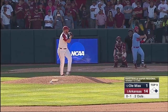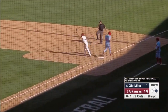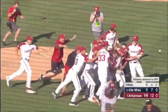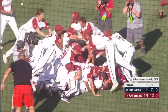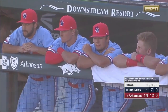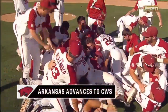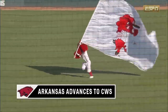Just to be able to host — line drive, Nesbitt comes up, got it. What a beautiful play to end it. Here comes the hog pile. Off to Omaha! For the tenth time, the Arkansas Razorbacks. Absolute domination.